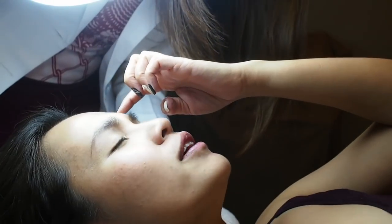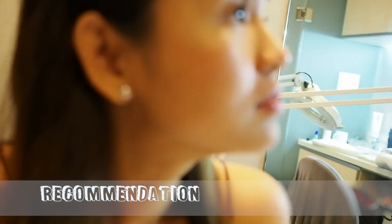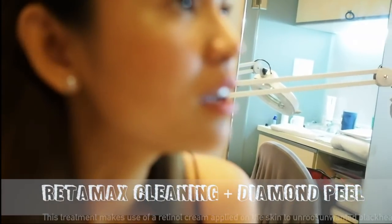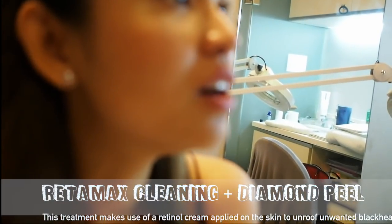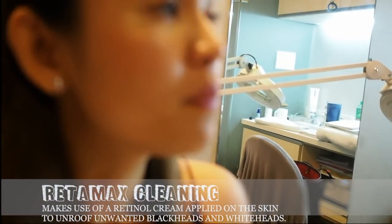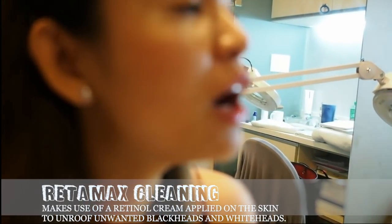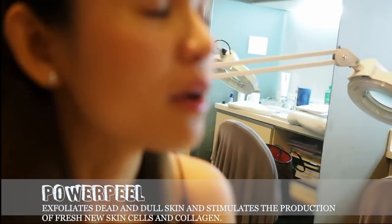I'm starting to have some lines on my forehead. They recommend Retamax cleaning, and then you can add on a power peel. The power peel exfoliates dead skin cells to rejuvenate the skin. It's kind of similar to a diamond peel from other clinics, but more hygienic because they use very fine crystals with a vacuum tip. The facial would be around one hour and the power peel an additional 15 minutes.